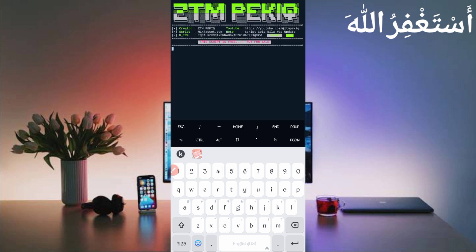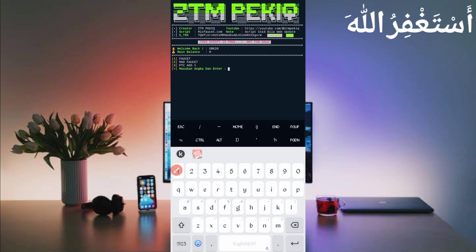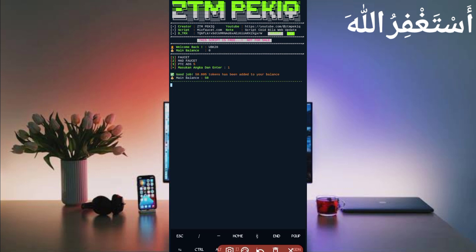Wait for your account to connect. Here you can see my account is connected successfully and showing balance. There are three options to earn: Faucet, Fast Faucet, and PTC Ads — use all three to earn more. Use the third option first since PTC is limited, then it will auto-start Faucet. I am showing proof with the first option — Faucet. Press Enter to wait for bypass captcha. Bypass captcha successful — I got 50 tokens added directly to my balance. The script is working successfully.